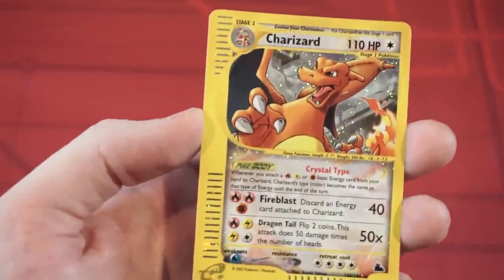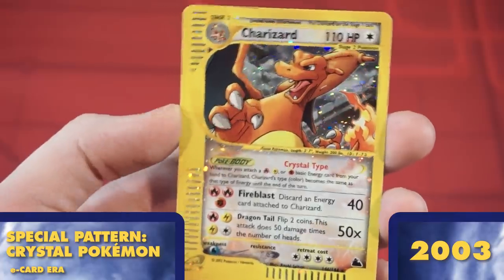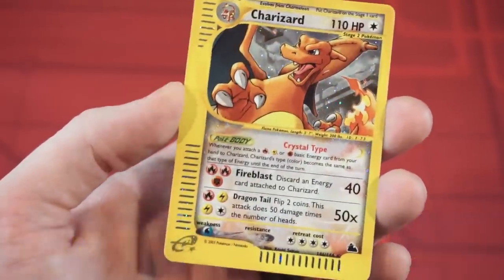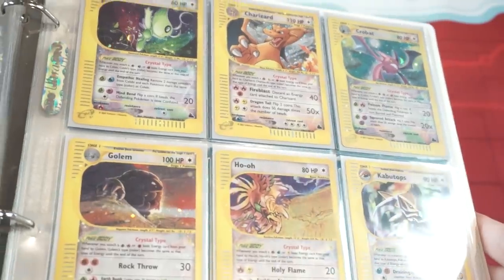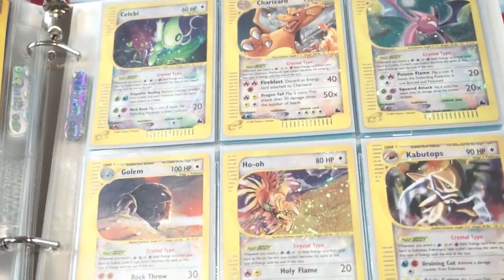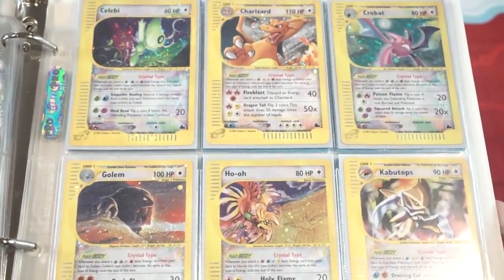Our final Wizards of the Coast era card type is the Crystal Pokemon. These cards featured regular foil in the picture slot, but also a faint, almost reverse holo style over the rest of the white border around the card. I'm very lucky my wife collected the E sets over a decade ago, because these cards have become very expensive today due to their small print run.